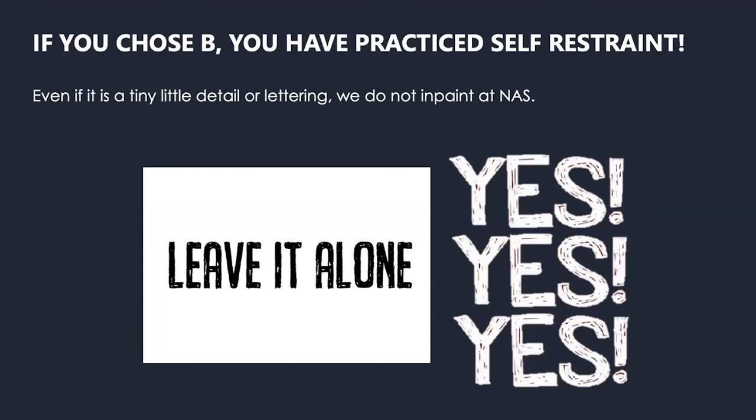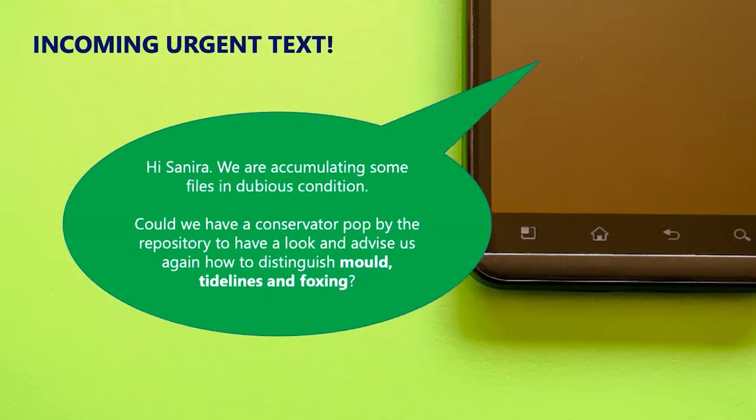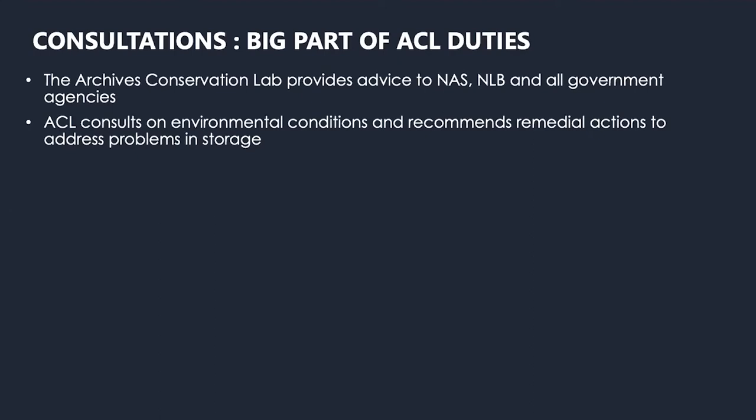I have a very urgent text that just came in from a collection owner. It says: 'Hi Sanira, we are accumulating some files in dubious condition. Could we have a conservator pop by the repository to have a look and advise us again on how to distinguish mold, tide lines and foxing?' Usually when there's something strange in the repository, you call the conservators — consultations are a very big part of ACL's duties and it keeps things exciting because a lot of it is unexpected. ACL provides advice to NAS, NLB and all government agencies. We also consult on environmental conditions and recommend remedial actions and address problems in storage.